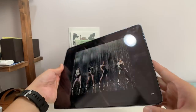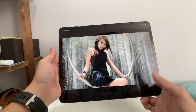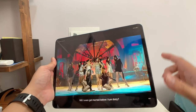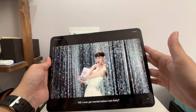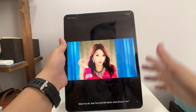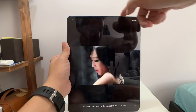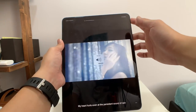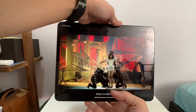These new iPad Pros have four speakers and they're just about the best speakers in any portable device. Apple has also made it really smart — the iPad Pro knows to pump out highs and mids from the top two speakers while the bass comes out from the bottom. So no matter how you flip the tablet, the sound adjusts. If I flip it this way, highs and mids come out from here while bass comes out from the bottom.